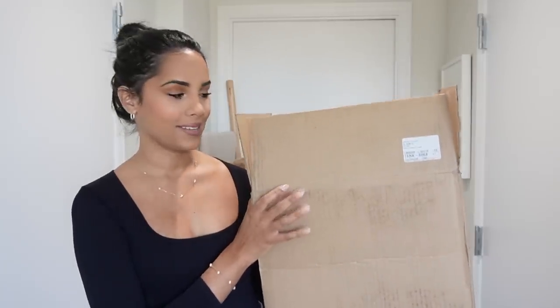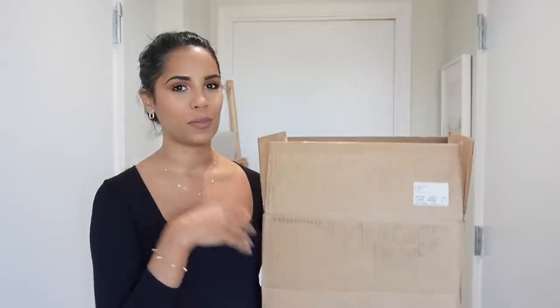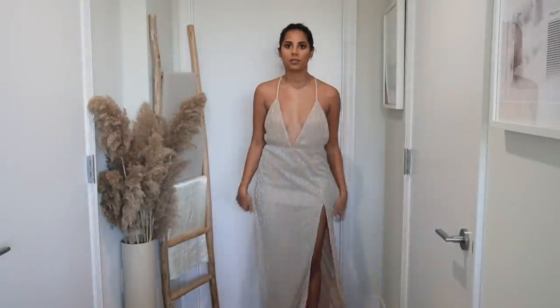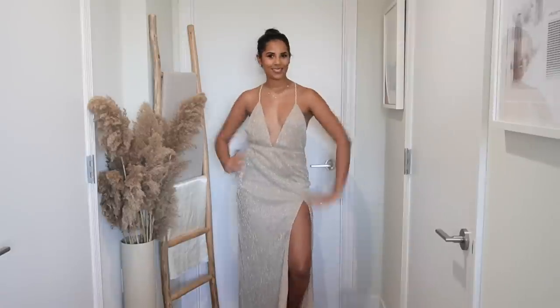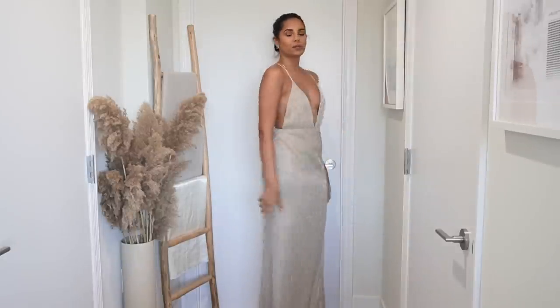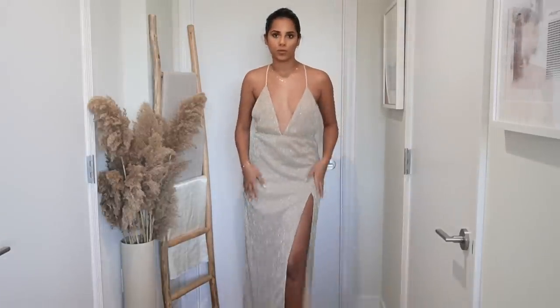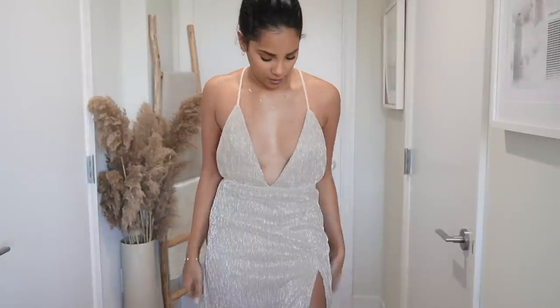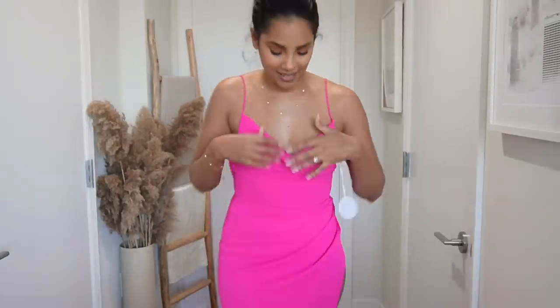Alright I'm all done — let's do a quick Revolve haul! I got some pieces for my upcoming trip and upcoming events. The first dress is this stunning shimmery gold dress — it's perfect for the resort and I'm definitely bringing it to DR. It's from the brand Super Down so it's at a really affordable price and comes in a different color too.